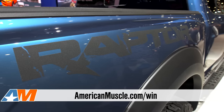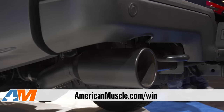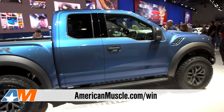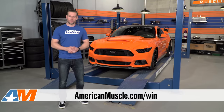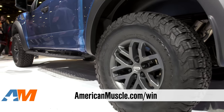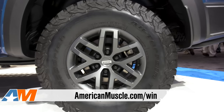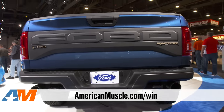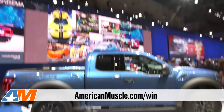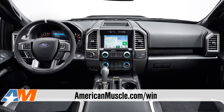Yes, we've lost our minds. The new Raptor is incredibly sick — it's gonna be lighter and more powerful than the previous generation. The new twin-turbo EcoBoost powerplant is gonna put out more power and torque than the previous generation's mighty 6.2-liter. It also has more ground clearance thanks to the Fox Racing suspension and those big, beefy BFG all-terrain KO2s, skid plates, and the modern-day creature comforts of a luxury car.